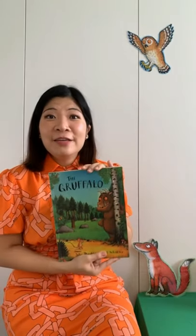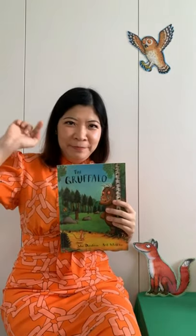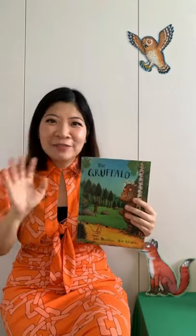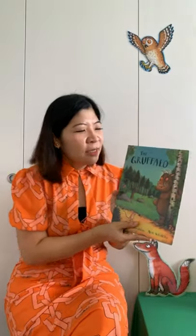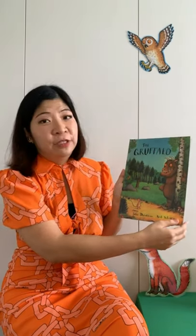You're going to use those animal parts in this story. This story is called The Gruffalo — have any of you heard of or read this story before? It's a really famous story and I love it because it's in rhyme. The Gruffalo by Julia Donaldson and Axel Scheffler.